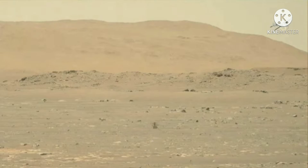Ingenuity reached the Mars surface on February 18, 2021, at Jezero Crater on Mars. The length of the mission is 30 days, with one or more test flights.